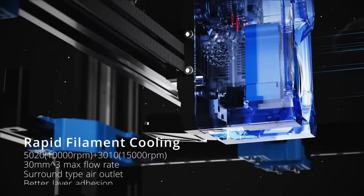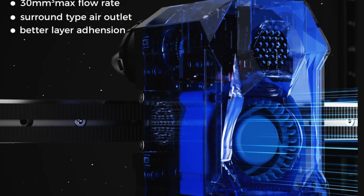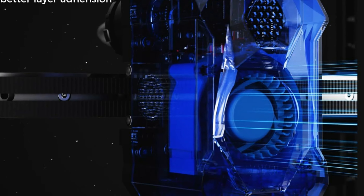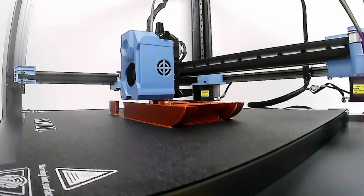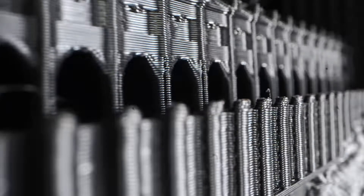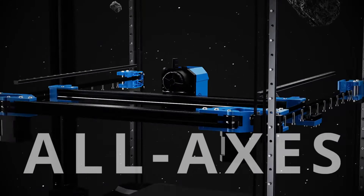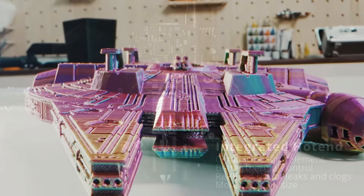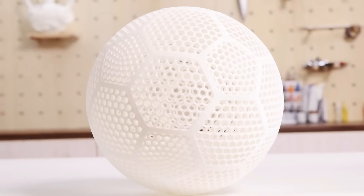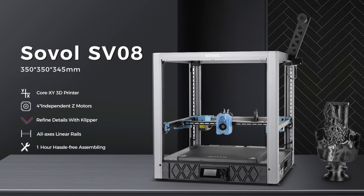Rapid filament cooling is where the SV-08 really shines. Equipped with powerful fans, this system cools filament swiftly, reducing issues like warping and sagging — making detailed overhangs and complex shapes easy to craft. The Core XY system is another gem, offering fast and precise movement. This sophisticated mechanism reduces the weight that needs to be moved, allowing higher speeds and better print accuracy whether you're printing a small intricate model or a large piece within the generous build space.